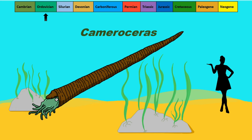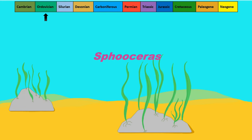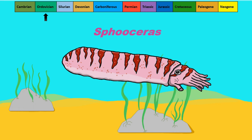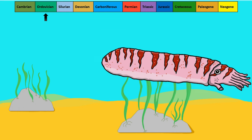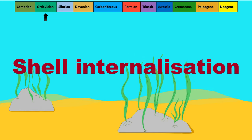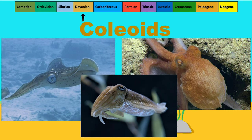Cameroceras must have been a formidable predator which ambushed its prey on the seafloor. At this time, Sphooceras is described as a cephalopod that began wrapping its soft body around its outer shell. This marks the beginning of shell internalisation, leading to the evolution of the coleoids — the soft-bodied cephalopod group — during the Devonian and Carboniferous. Modern cephalopods including squid, octopus, and cuttlefish are all coleoids.